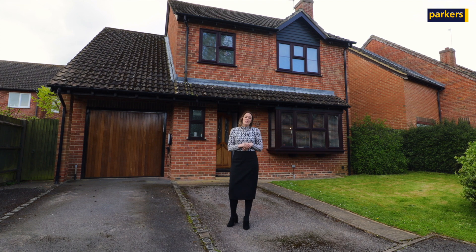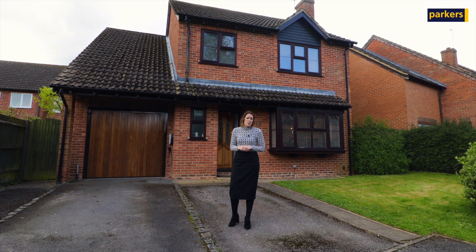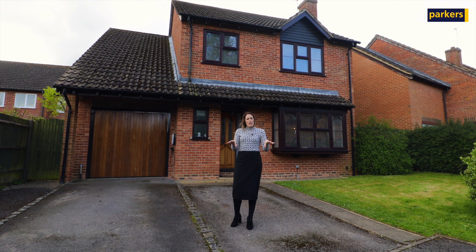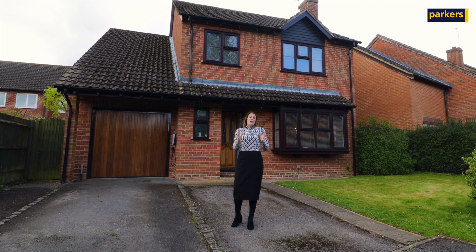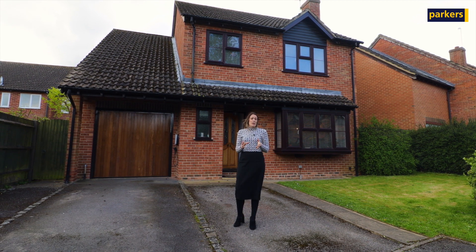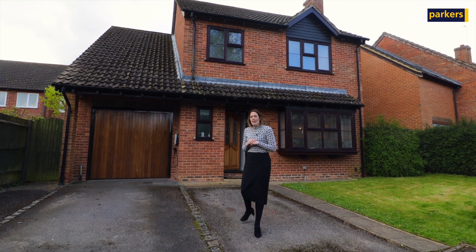The property I'm showing you today is a four bedroom detached property. Downstairs you have a cloakroom, living room, big kitchen breakfast room, and utility area, plus a beautiful garden. Upstairs you have four bedrooms, a family bathroom, and one of the bedrooms does have an ensuite as well. If you want to follow me through, I'll show you inside.